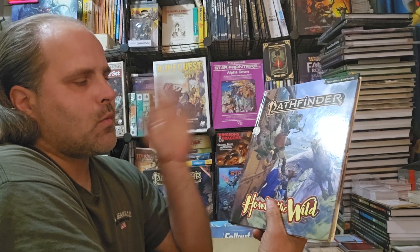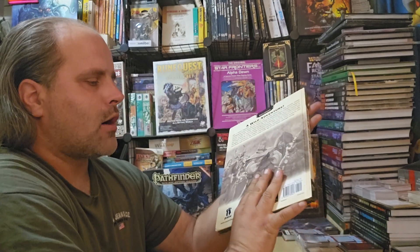Pathfinder 2nd Edition Remaster: Howl of the Wild. This is a nice hardcover book.